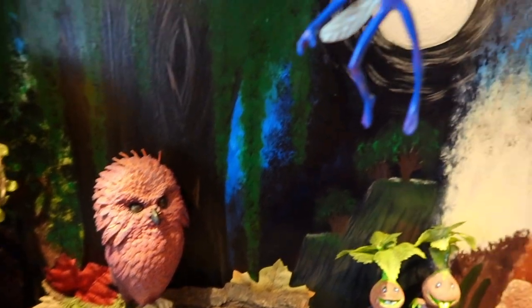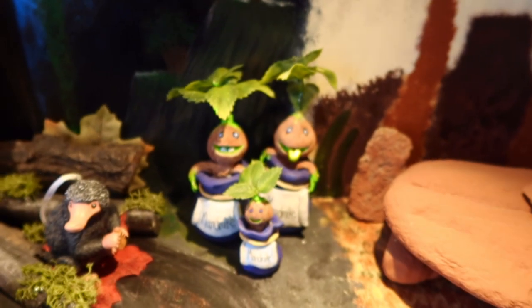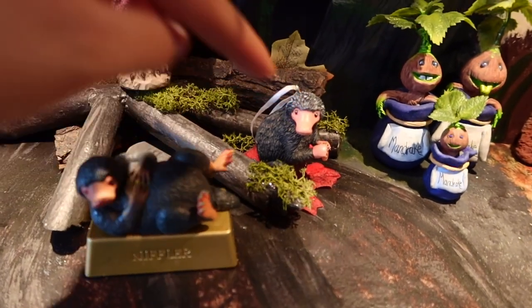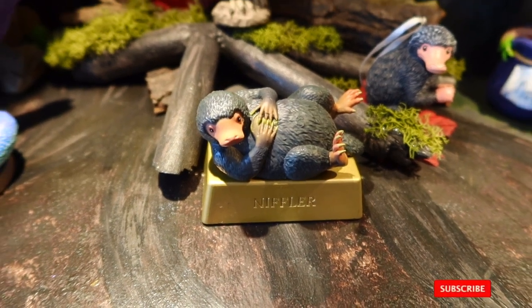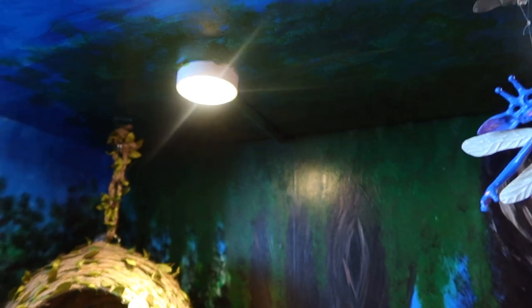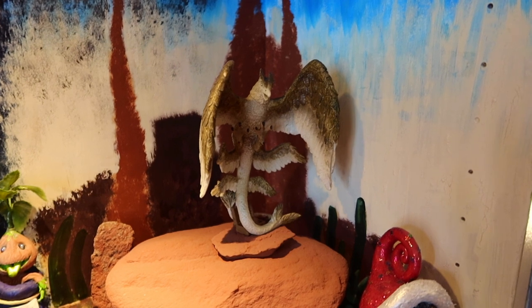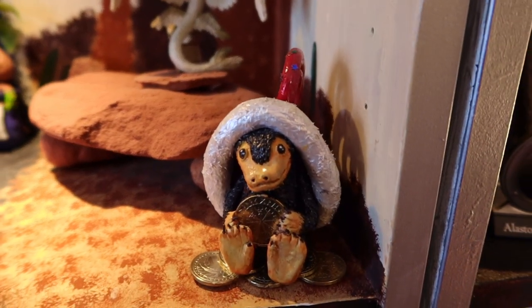My friend Ruth made me these adorable mandrakes for the shelf, and we've got some Nifflers — a Hallmark Niffler and the Running Press Niffler. This is where Moon Calves are meant to be because there's a moon there and a tree, but I haven't got a Moon Calf yet to sit inside. Then we come over to Frank in his Monument Valley section of Newt Scamander's suitcase, and another Niffler Ruth made for me for Christmas.